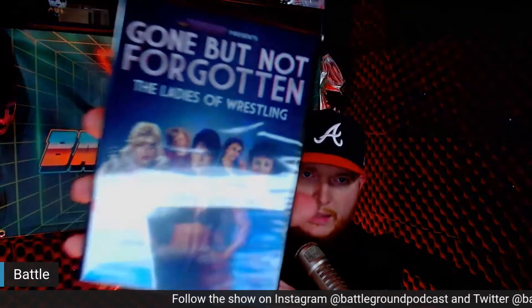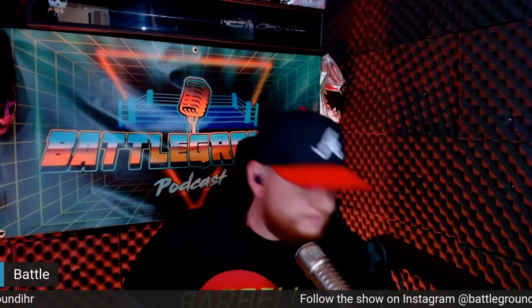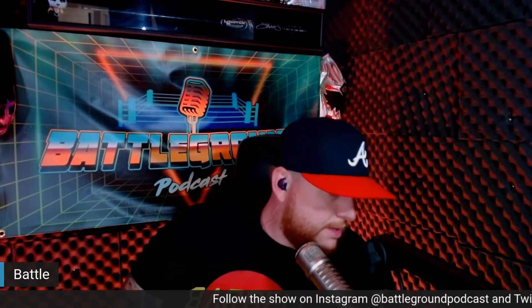Let's see what else is in the box. There is a DVD — it is 'Gone But Not Forgotten: The Ladies of Wrestling.' It's from the High Spot Wrestling Network, and they have great stuff. My wallet hates me when they do their Thursday night show — I end up buying way too many things and my bank account is like, 'Why do you keep buying wrestling stuff?' And I'm like, 'Why don't I keep buying wrestling stuff?'